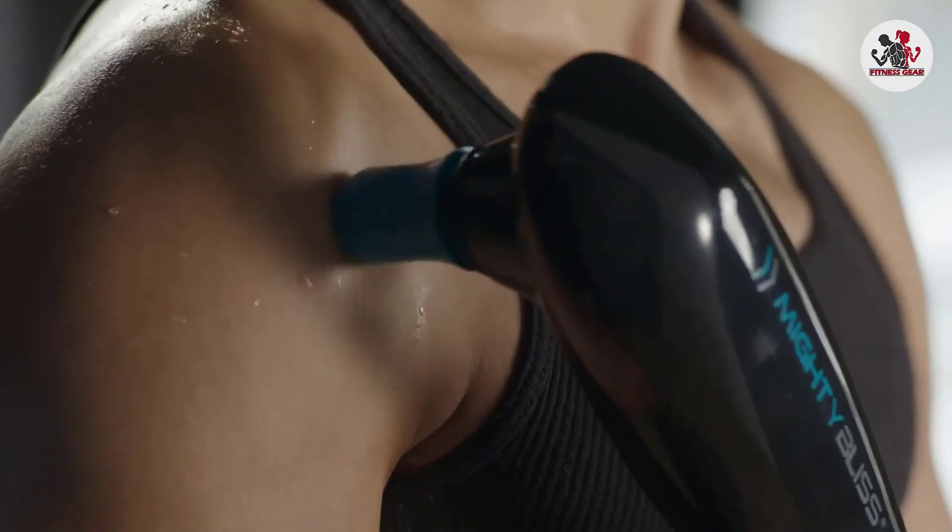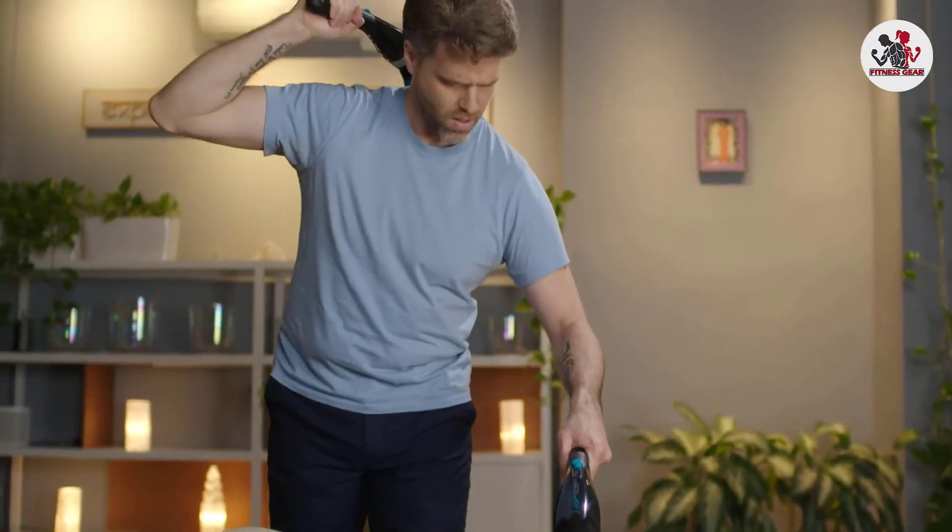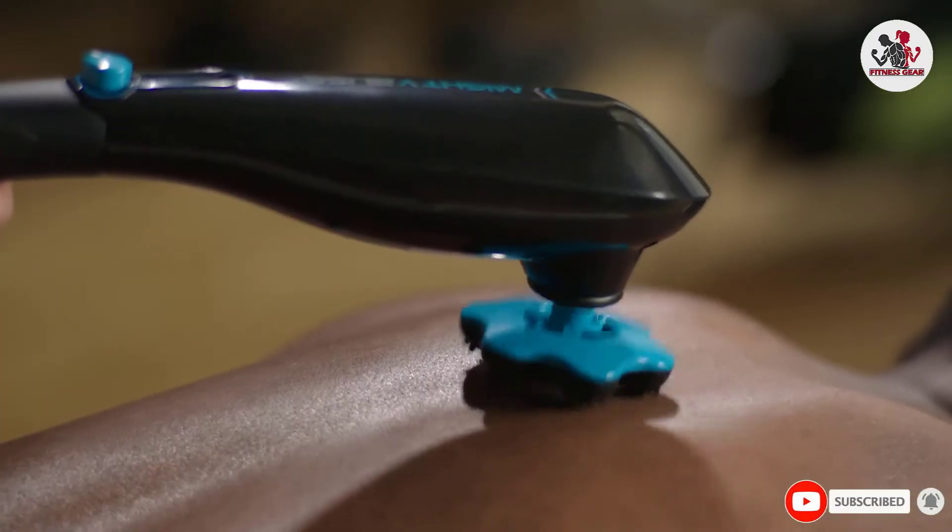The ergonomic design is also super lightweight, so giving your back a little relief won't require an arm-strengthening session.